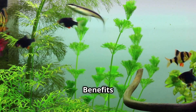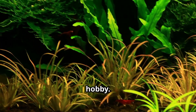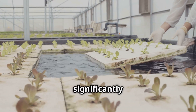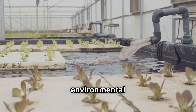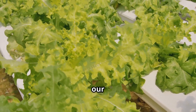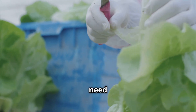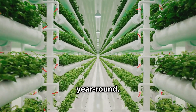Embracing hydroponic aquariums comes with a plethora of rewards. Environmentally, these systems use significantly less water than traditional gardening, conserving this precious resource, and they eliminate the need for chemical fertilizers and pesticides, protecting our waterways and ecosystems. You can also harvest fresh, organic vegetables and herbs right from your living room, ensuring access to nutritious food while reducing the carbon footprint associated with store-bought produce. Hydroponic gardening allows you to grow a variety of plants year round, ensuring a continuous supply of fresh food.